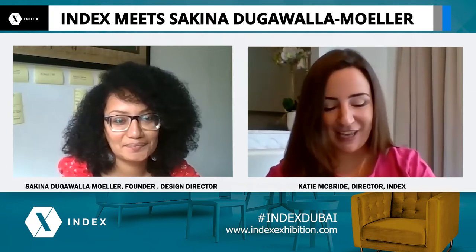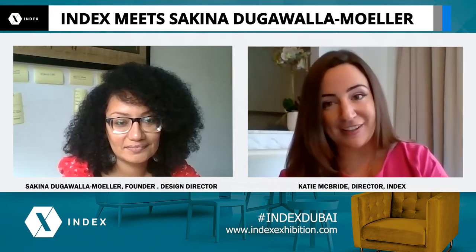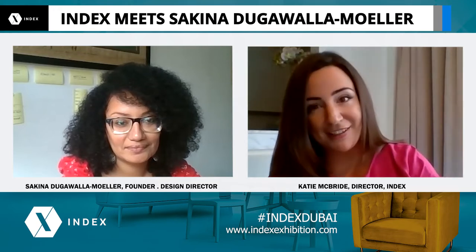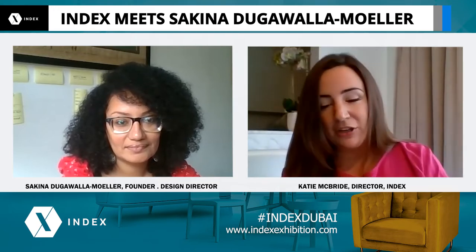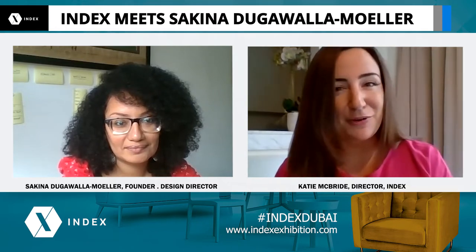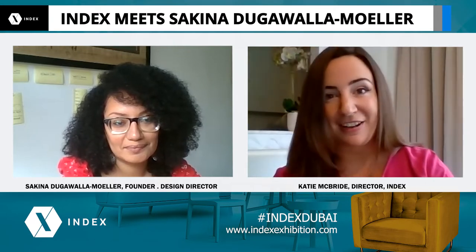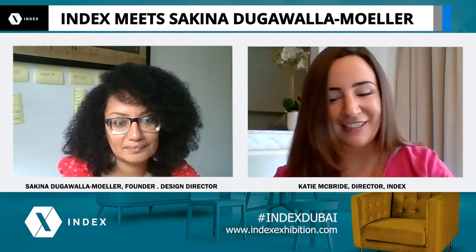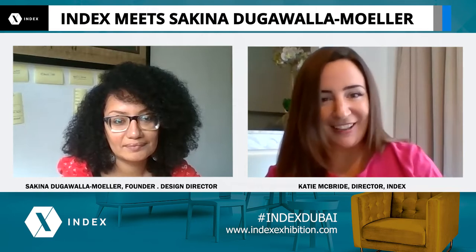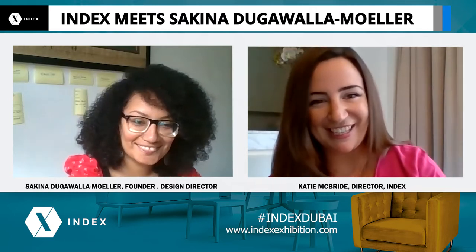So today we've got Sakina Dugawala Moella. She is owner and design director at Light Funk. She's also the Middle East ambassador of Women in Light and she started Light Funk back in 2016, which is a versatile, creative and passionate lighting consultancy doing lots of work across the Middle East in hospitality, residential and commercial sectors. So let's start with some good questions and getting to know you, Sakina. Welcome.